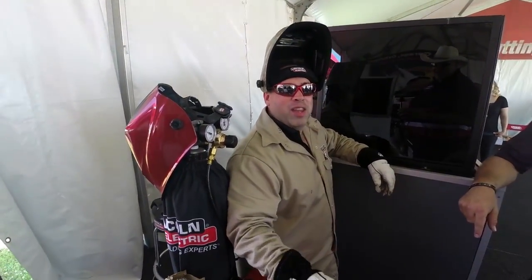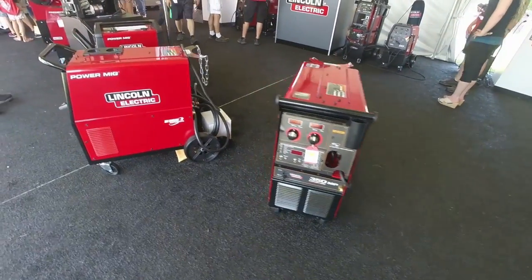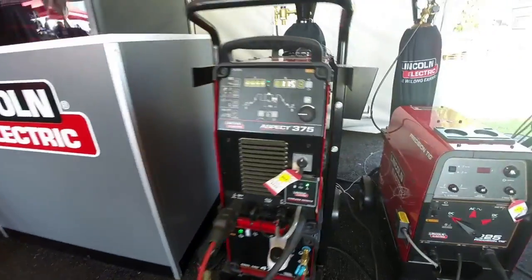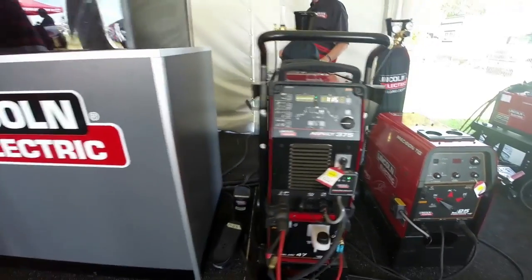My good friend Charlie Lerich! How we doing buddy? Doing great, Charlie, thanks for asking. I've got that 350 MP here in the shop — I love that thing. Just got this Aspect 375 in the shop. Be sure to watch for an upcoming video on the unboxing and testing of that machine.